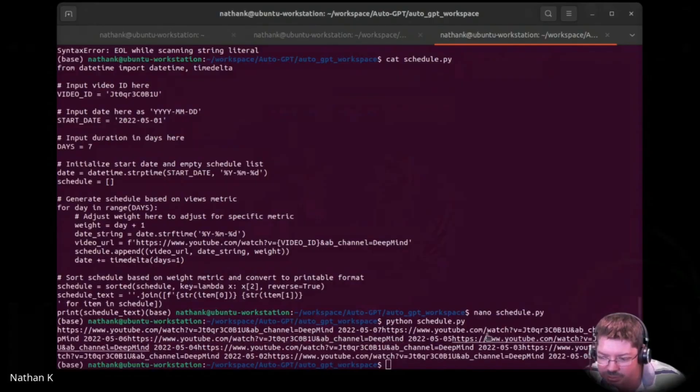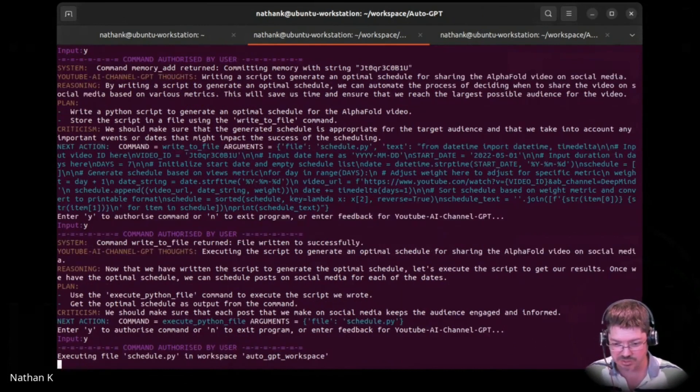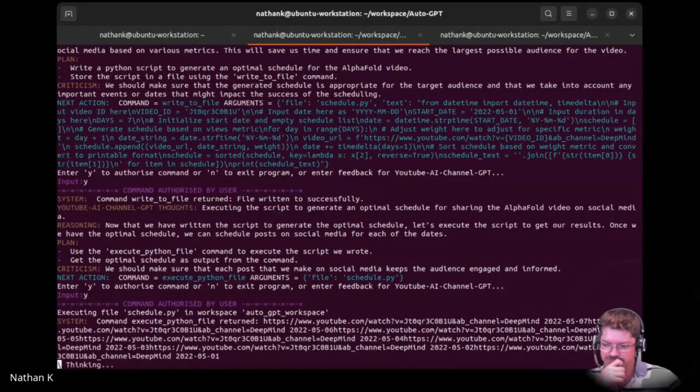Okay, so it's got dates and links. Channel: DeepMind. I don't know how it would find the optimal time. Now that we've written the script, let's execute the script and get our results. Is it going to actually be able to run the script? I did fix the script, so it's got that going for it. Cool — that's the app that we got.